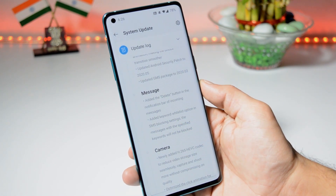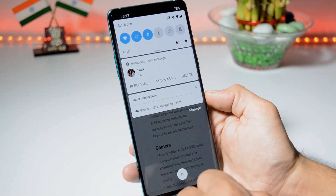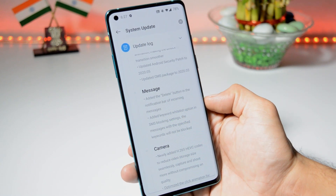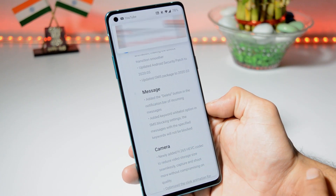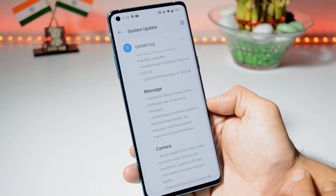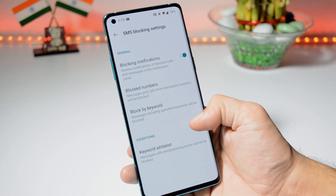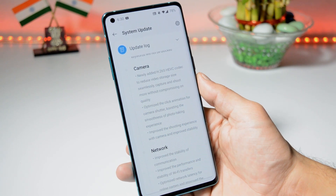Talking about the next changelog related to the messaging app — they have added a delete button in the notification bar of incoming messages, so the delete option is now directly in the notification panel. They have also added a keyword whitelist option in SMS blocking settings. Previously OnePlus added a block-by-keyword feature, and now they have also added a whitelist inside the blocking settings where you can add keywords which you don't want to block.